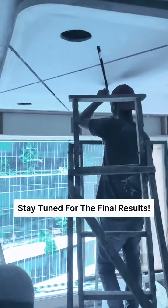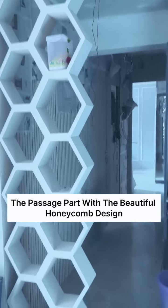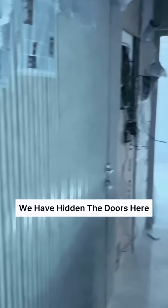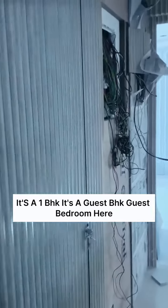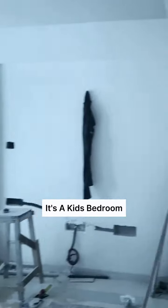Stay tuned for the final results. When you go to this part — the passage part — with the beautiful honeycomb design and rafters, we have hidden the doors here. It's a guest BHK, a guest bedroom here, and then when you come back here it's a kids bedroom.